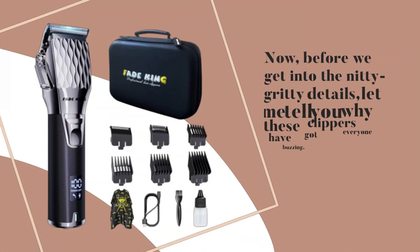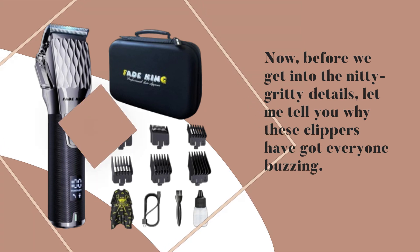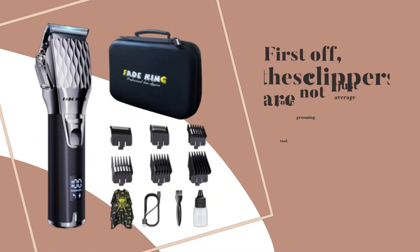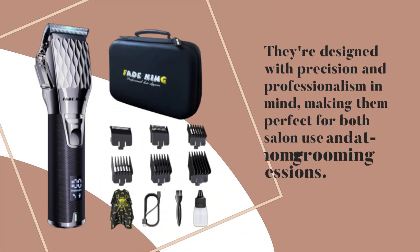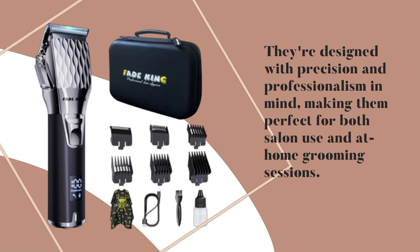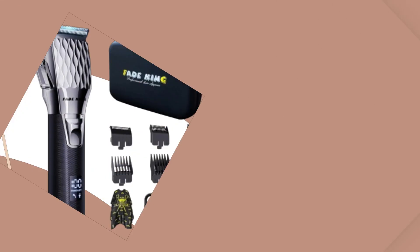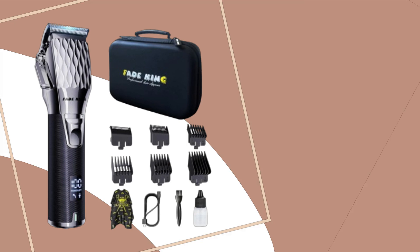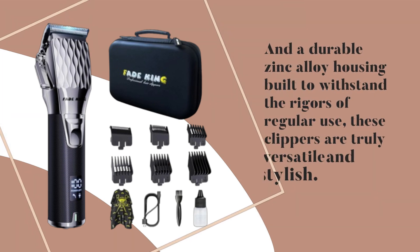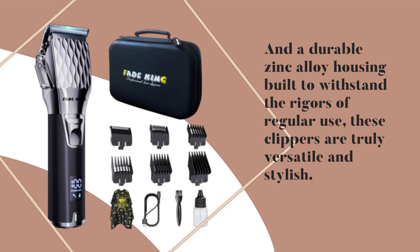Now before we get into the nitty-gritty details, let me tell you why these clippers have got everyone buzzing. First off, these clippers are not just your average grooming tool. They're designed with precision and professionalism in mind, making them perfect for both salon use and at-home grooming sessions, with adjustable blades that seamlessly blend for those perfect fades.